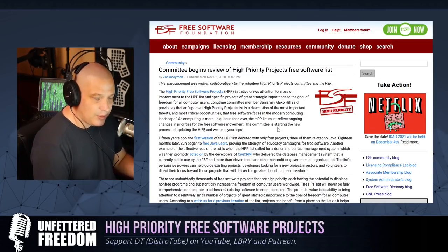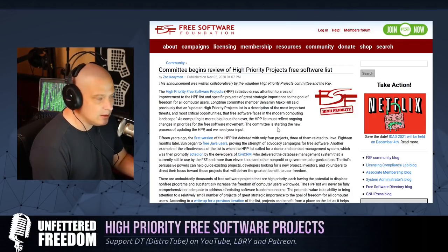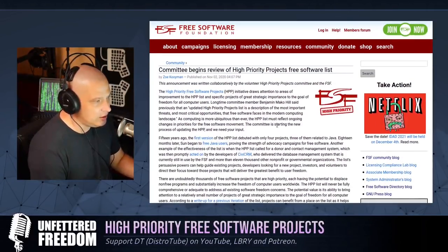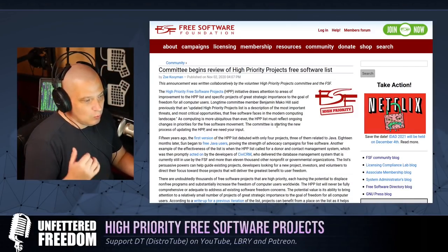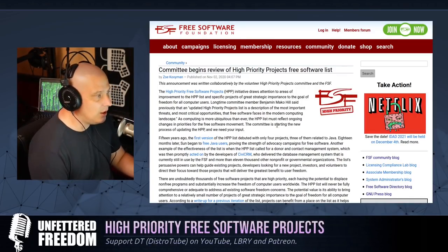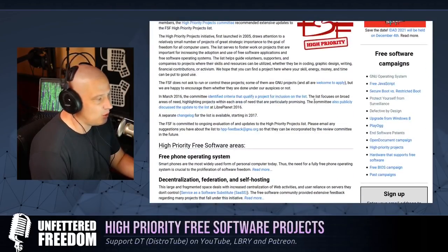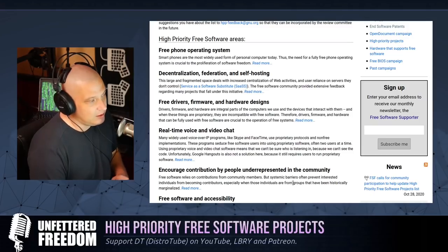A few years ago they created a committee to oversee the high-priority project list. Right now, they want to overhaul the current list and they're asking for community feedback on what should actually be on the list and what should take priority. Currently, if I go to the high-priority project list page, you will see some of the things listed.